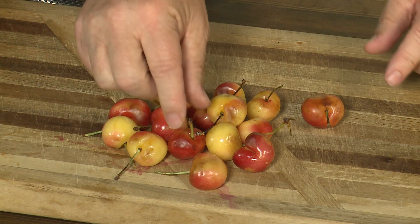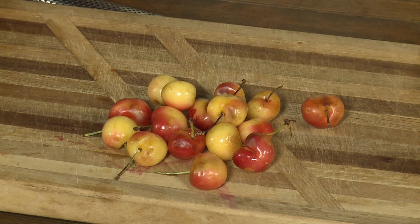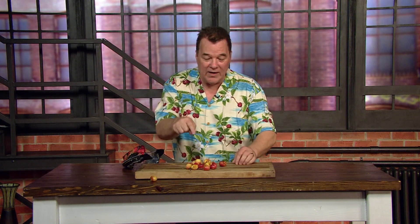You will not believe what the farmers have to do to get a great crop. First of all, they have to cover the entire orchard in the Pacific Northwest to keep the birds from eating half their crop. And to get that beautiful red blush, the entire floor of the orchard is covered with what looks like aluminum foil, which bounces the sunlight back up into the tree.